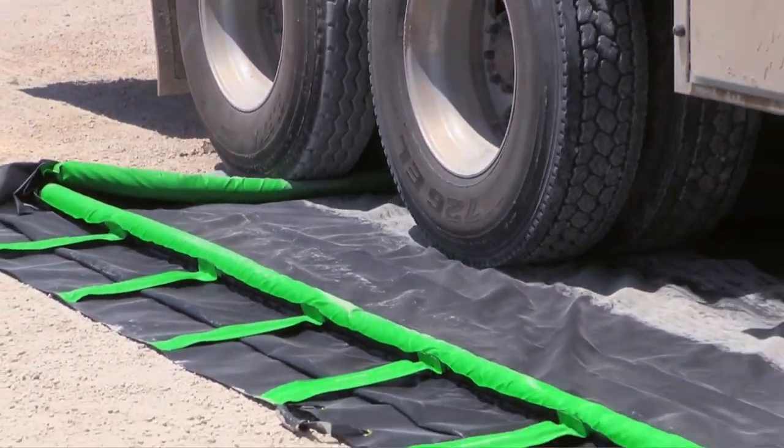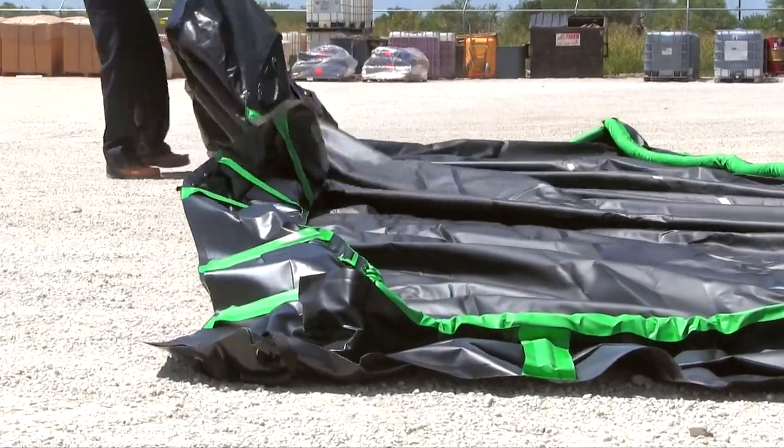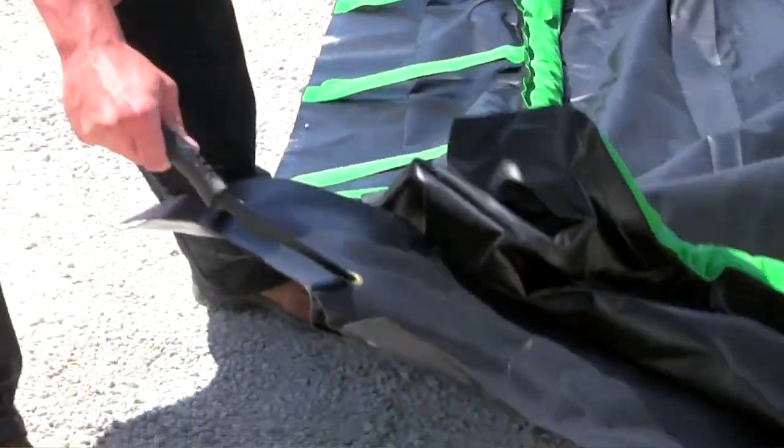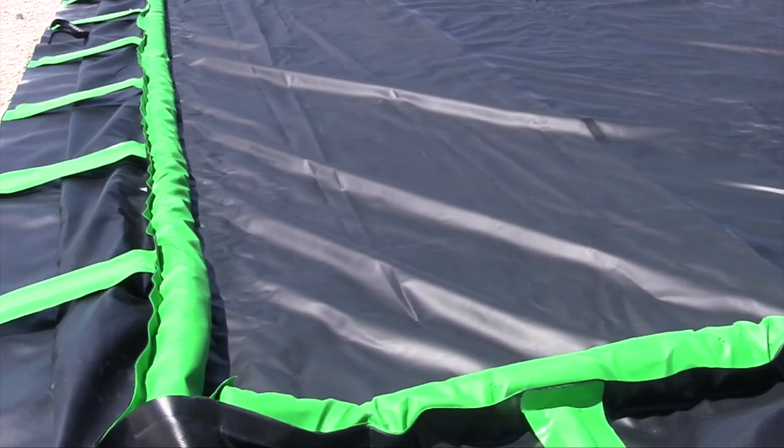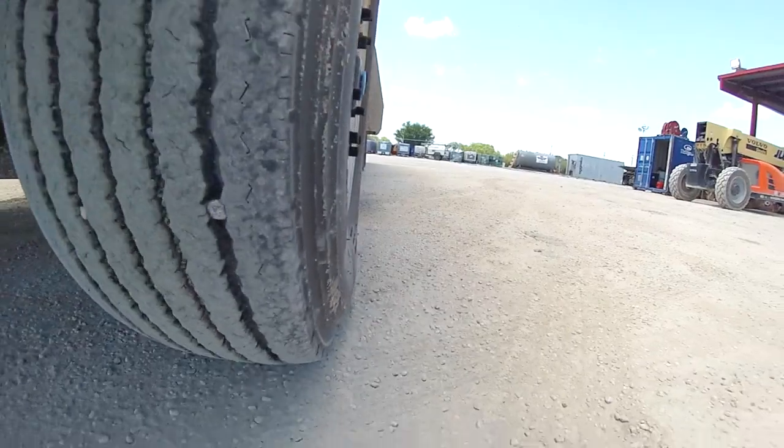Use this model for frack tanks and other large containers. Once you've rolled out your Rapid Rise model containment berm, it is ready to go. During day-to-day operations, the sidewalls stay lowered and out of the way, allowing vehicles to easily drive in and out without any setup or takedown.